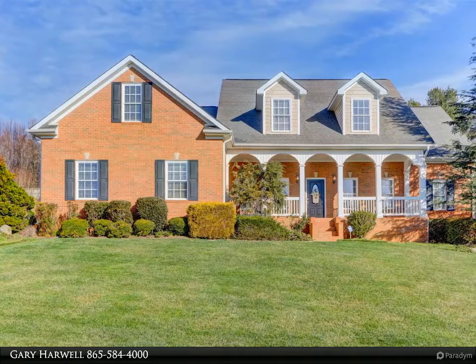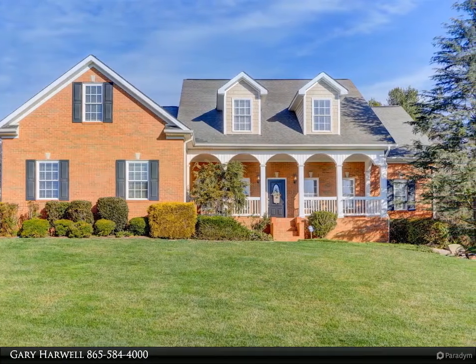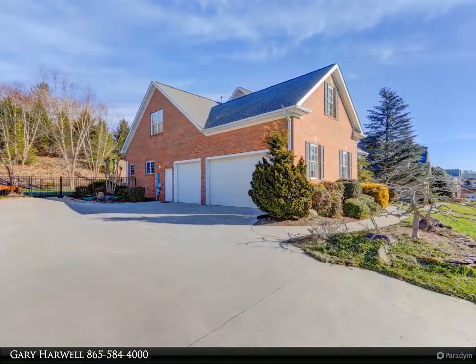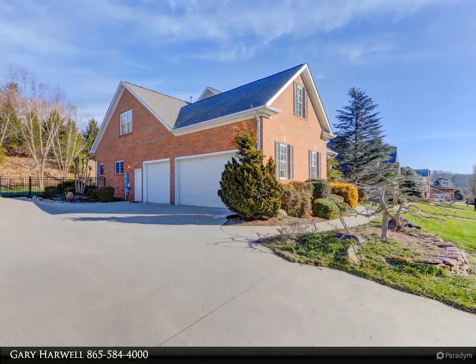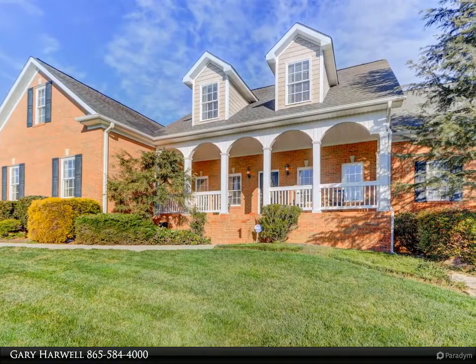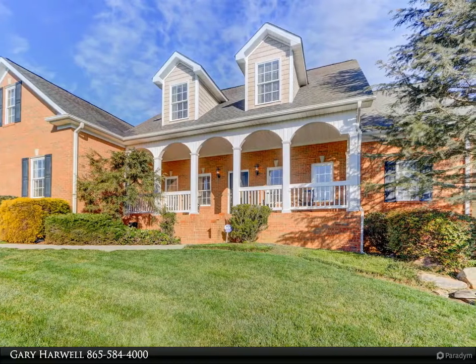This Coldwell Banker Wallace property video is presented by Gary Harwell. Take advantage of the lifestyle this beautiful all-brick master-on-the-main four-bedroom, three-car garage home can offer you in Oak Ridge's Rivers Run Sports and Golf Community. Just 0.2 mile from Melton Lake, you can enjoy the beauty of the water, rowing activities, and fishing.